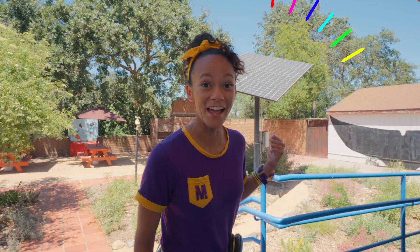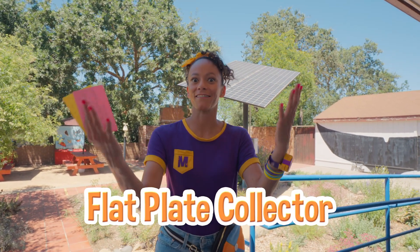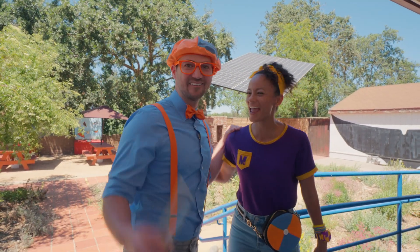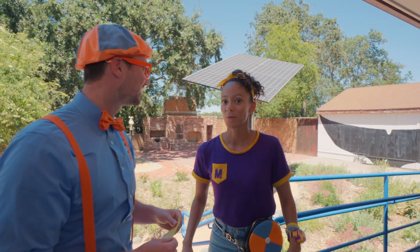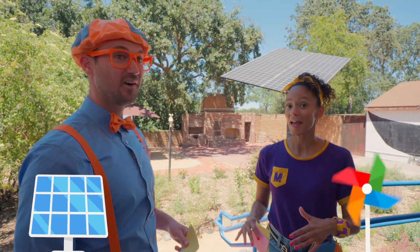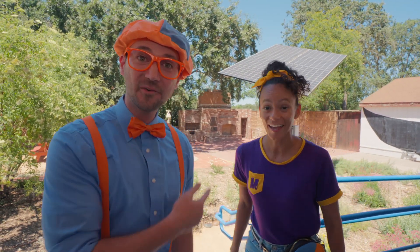Check it out — a really big solar panel! That one is called a flat plate collector. It collects the sunlight and turns it into a lot of energy — way more energy than the little solar panel we saw inside. It's so cool! Hey, Mika! Wow, that's huge!